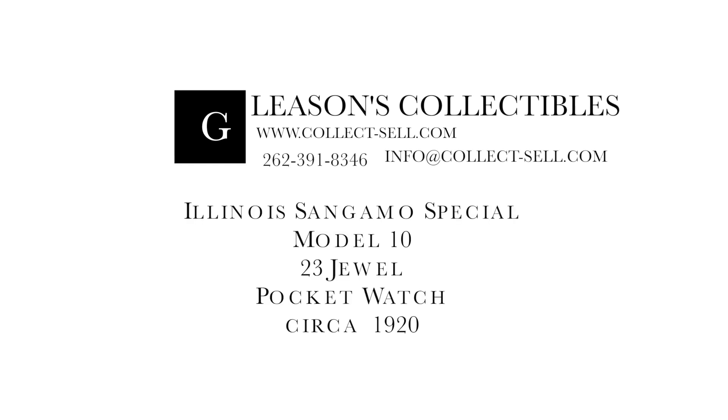Please give us a like below. Visit our website at www.collect-sell.com, email us at info@collect-sell.com, or call us at 262-391-8346. Thank you for watching today. Have a good one.